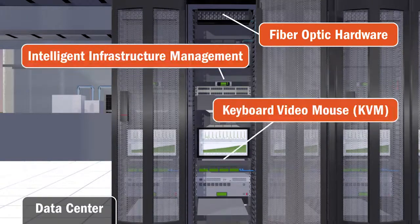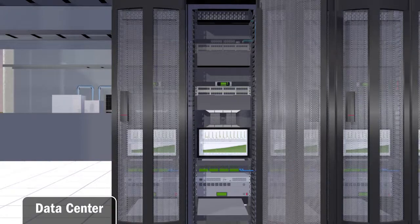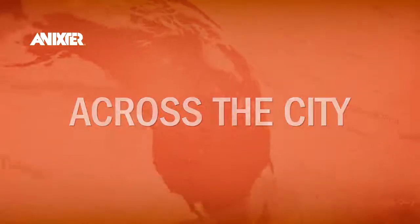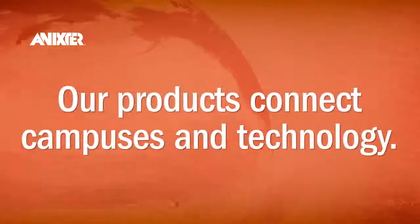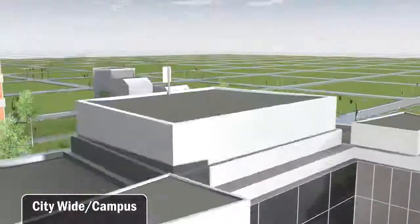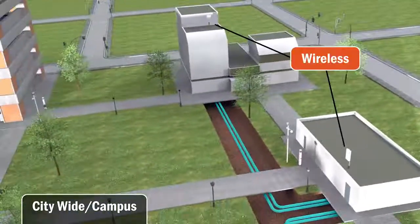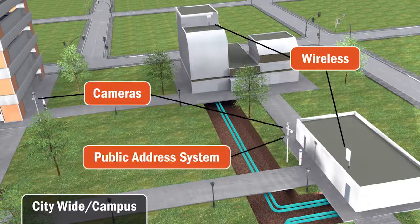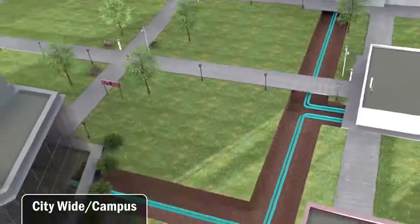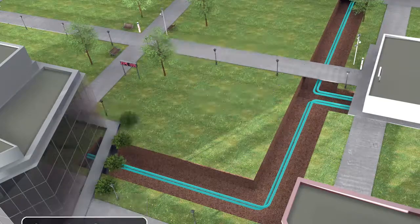The products that Annixter provides are critical to the function and efficiency of the network and, by extension, the whole business. Beyond any one building, Annixter also provides products that connect campuses and technologies. Connecting networks between buildings wirelessly is one major function. Safety and security are also a concern that needs to be addressed. Everything that is needed to have a connected campus is supplied by Annixter.